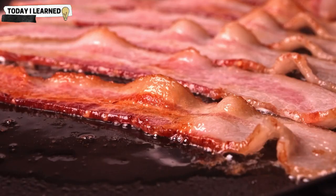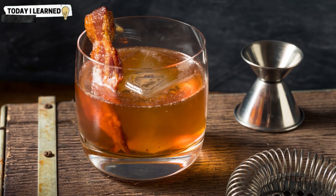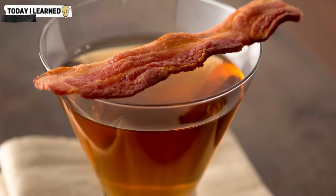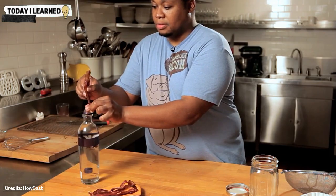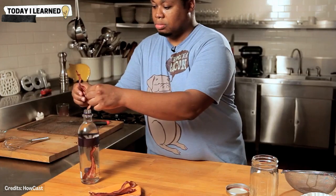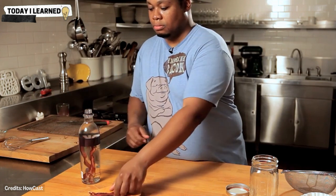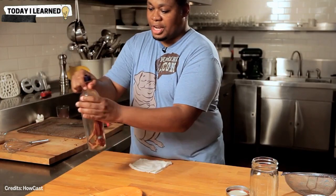Bacon can add a smoky, salty flavor to cocktails. It is typically used in the form of bacon-infused spirits or bacon-washed spirits, where the flavor of the bacon is infused into the alcohol. Bacon-infused spirits are made by combining cooked bacon with a spirit such as vodka or bourbon and letting the flavors infuse for several hours or days. The bacon is then strained out, leaving behind a smoky, savory flavor in the alcohol.